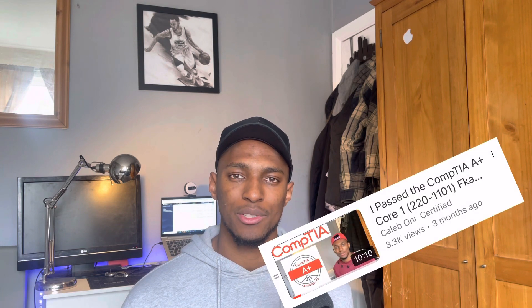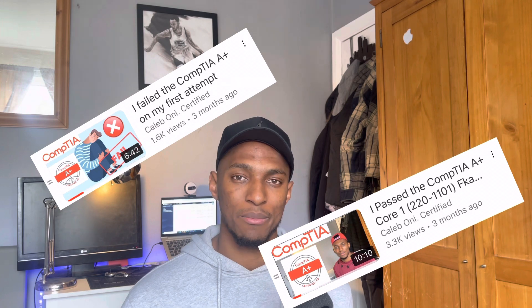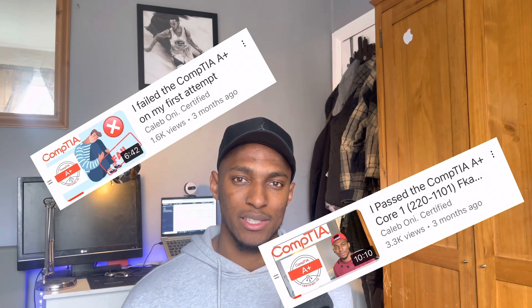It really helped me to build my foundational knowledge and also helped me to get my first job. I've made one or two videos on the CompTIA A+ already about how I passed the Core 1 and also how I failed on my first attempt — be sure to watch those after this. So here's how the CompTIA A+ has helped me in my interview and application process for my first ever tech job.